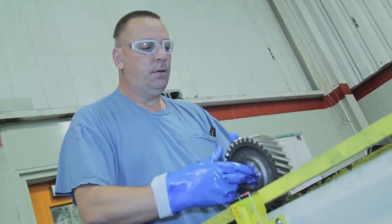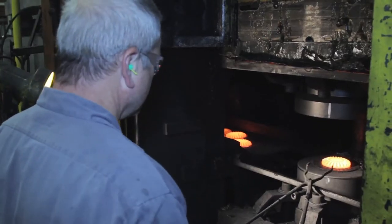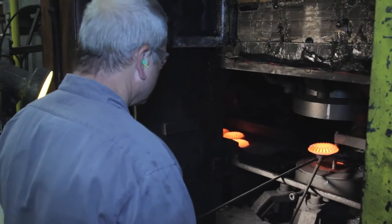Safety is the number one thing here. They do care about the safety of employees. They want you to go home with what you come here with — fingers, toes.